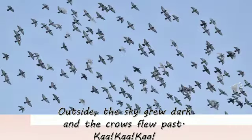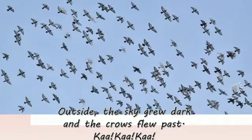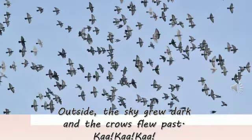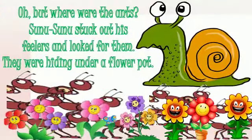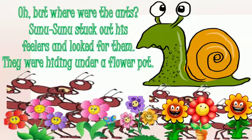The sky grew dark and the crows flew past — Ka-ha-ha-ha! Oh, but where were the ants? Sunu Sunu stuck out his feelers and looked for them. They were hiding under a pot.